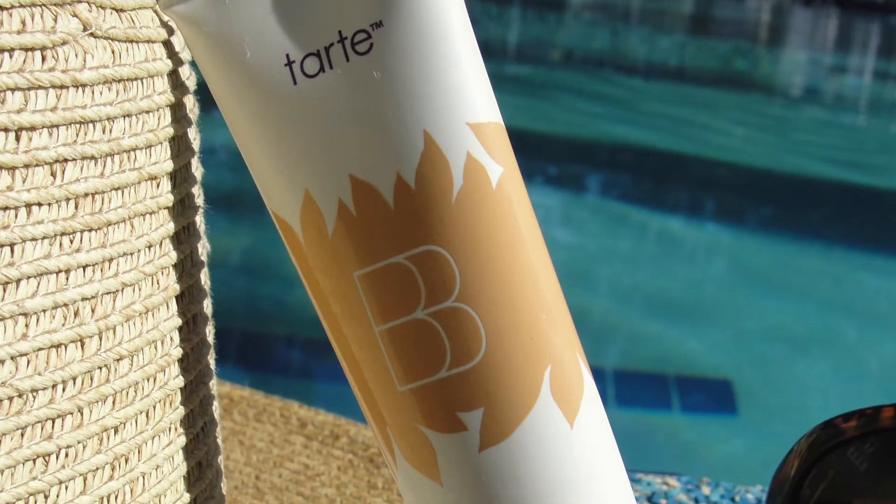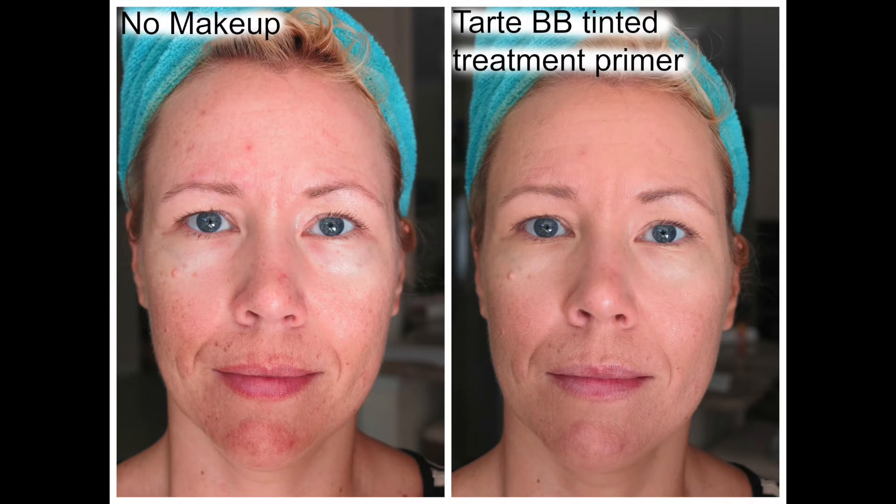Now, off to my favorite foundation picks for summer. I have something in every price class, so you should be able to snag one. One of my all-time favorites for summer is the Tarte BB Cream. It has SPF 30 and light to medium coverage, feels super lightweight on the skin, and there's primer included — so this works really great for oily skin. It stays put for a long time with no need for a setting powder. It retails for $36.